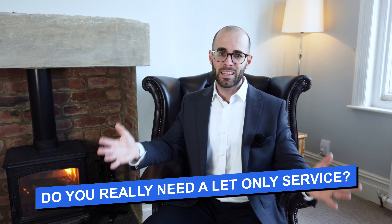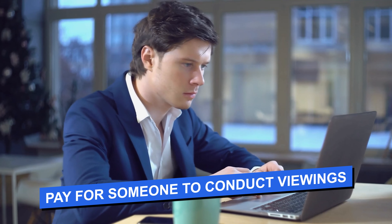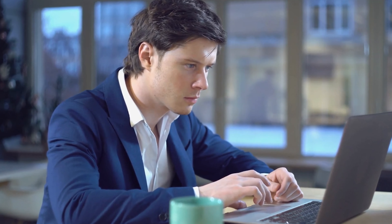We can take this even further — do you really even need the let-only service? There are lots of ways to advertise and find great tenants for free. You could do this yourself, providing you know someone in the area to do viewings on your behalf. If you don't, you can use websites like Viewber to hire someone just to conduct viewings. It might cost you £100 to £200 in total to find a tenant, rather than paying an agent £1,000.